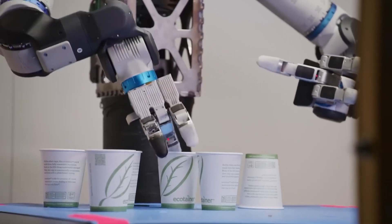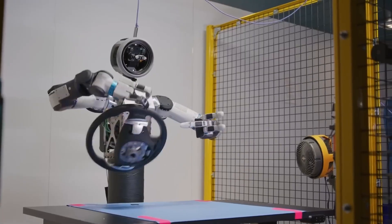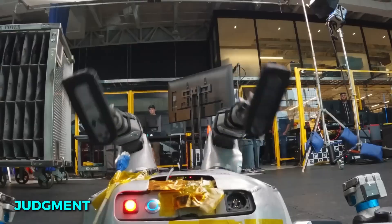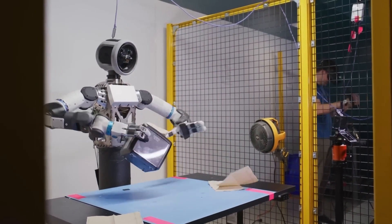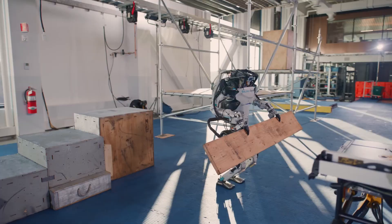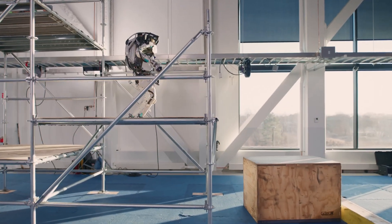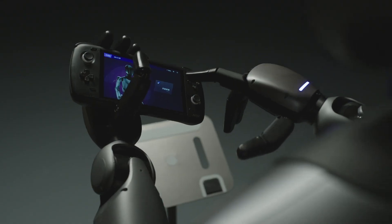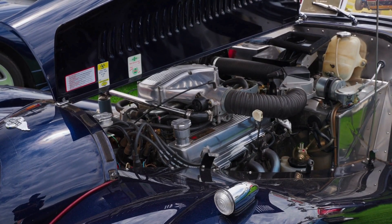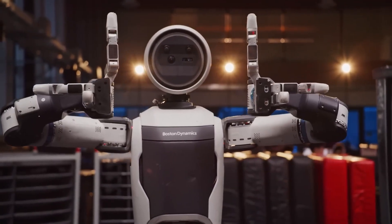With this new hand design, Atlas can finally interact with the world in ways that seem almost human. In recent tests, Boston Dynamics showed Atlas gripping uneven objects, twisting knobs, threading cables, and even assembling small parts with delicate precision. It's not about brute strength anymore — it's about control, balance, and judgment. The tactile sensors in its fingertips give Atlas the ability to sense pressure and texture, so it knows exactly how tight to grip a fragile object like a glass, or how firmly to hold a heavy tool. If it detects a slip, it instantly compensates. The cameras in its palms act like backup eyes, guiding the robot in tricky spaces where its main vision is blocked — imagine it reaching inside a car engine or behind a panel.